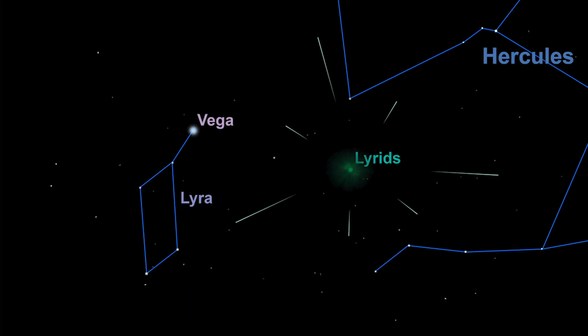Because of the way we intercept the trail of material, the meteors also appear to come from a point in the sky — the radiant — in the constellation of Lyra, hence they're called the Lyrids.